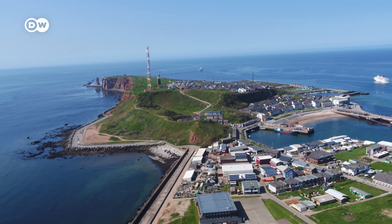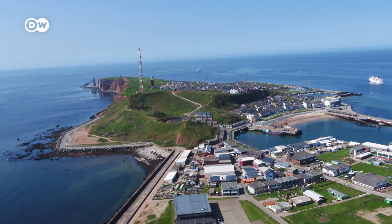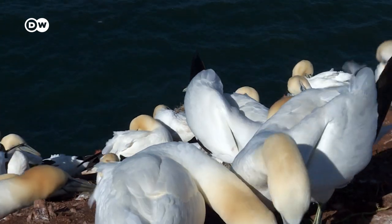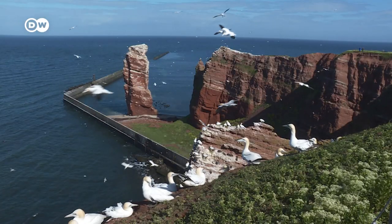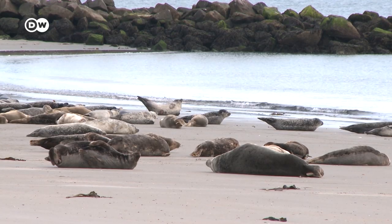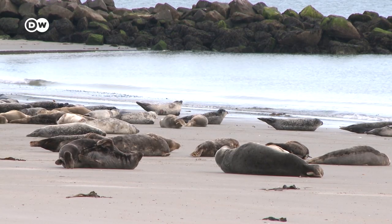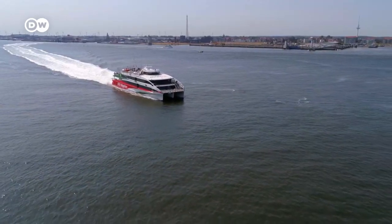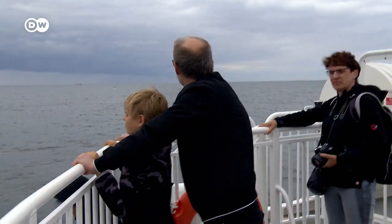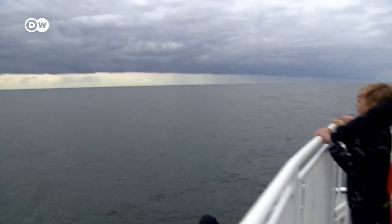One square kilometer of red rock in the middle of the North Sea — this is Heligoland, Germany's only high seas island. Enjoying nature, letting the wind blow all around you and relaxing: that's what many people who come here want. The journey from Hamburg to Heligoland takes three and a half hours. A catamaran takes me there — no other boat is faster.